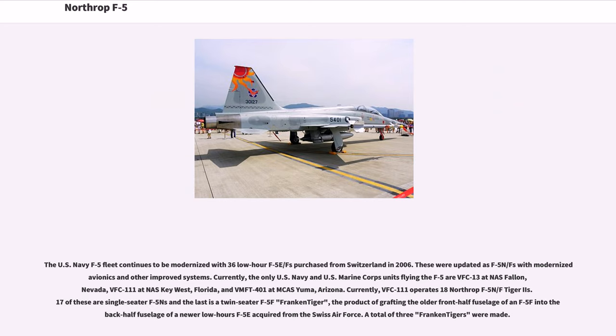The U.S. Navy F-5 fleet continues to be modernized, with 36 low-hour F-5E/Fs purchased from Switzerland in 2006, updated as F-5N/Fs with modernized avionics and other improved systems. Currently, the only U.S. Navy and U.S. Marine Corps units flying the F-5 are VFC-13 at NAS Fallon, Nevada; VFC-111 at NAS Key West, Florida; and VMFT-401 at Yuma, Arizona. VFC-111 operates 18 Northrop F-5N/F Tiger IIs — 17 single-seat F-5Ns and one twin-seat F-5F 'Franken-Tiger,' the product of grafting the older front half-fuselage of an F-5F into the back half-fuselage of a newer low-hours F-5E acquired from the Swiss Air Force. A total of three Franken-Tigers were made.